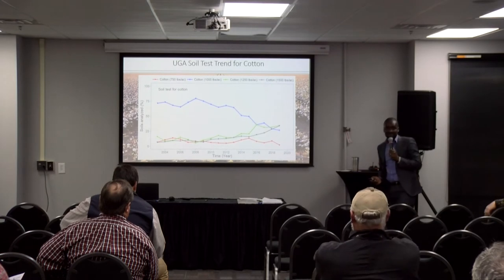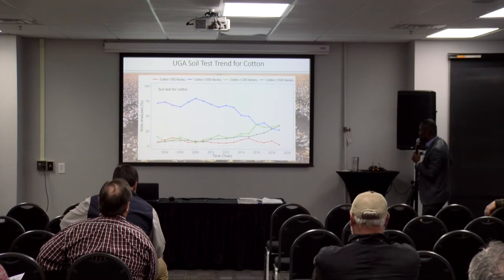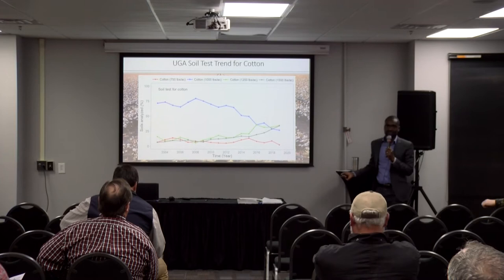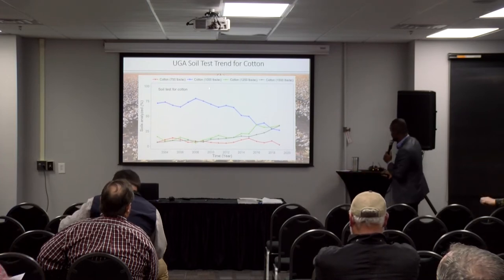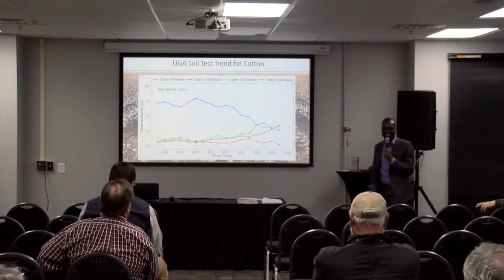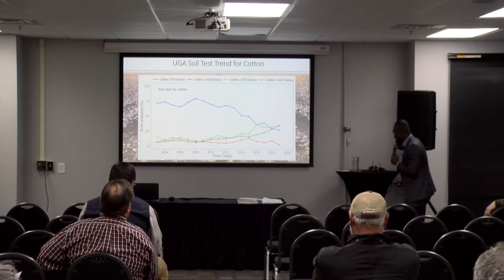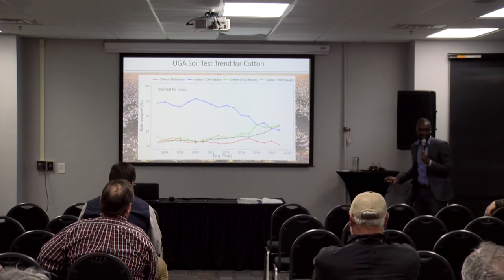What are we seeing? The red line represents cotton that the grower intended for 750 pounds per acre. And you have all yield levels going up — 1,500, which is basically two bales. It looks like right from 2003 we had the 1,000 pounds per acre as the dominant yield goal.